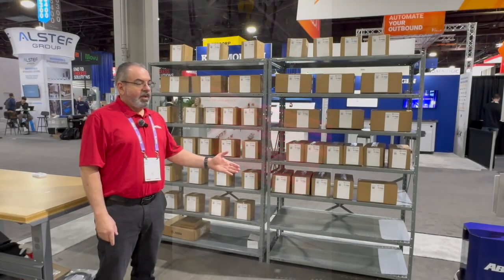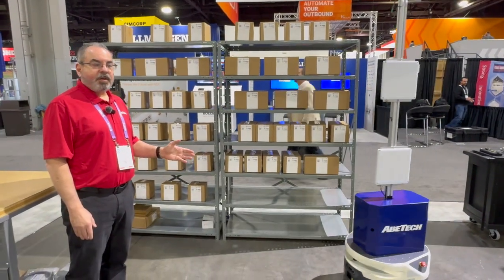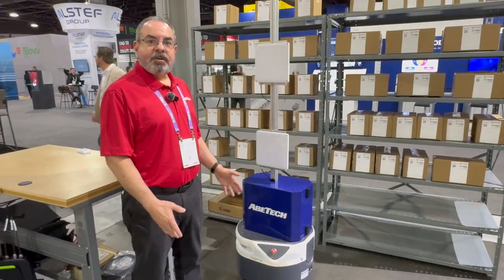Here we have a Zebra Fetch Robot with an FX9600 reader and some antennas mounted on it. It can patrol your warehouse and do cycle counts all in one night.